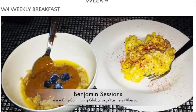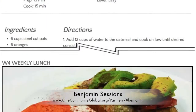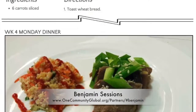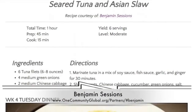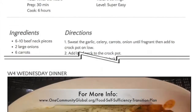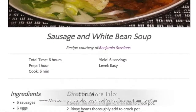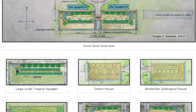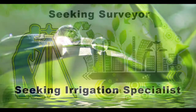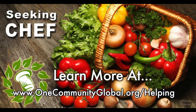Benjamin Sessions finished all the recipes and images for the first half of week four of the transition plan. You can see these four new recipes here, along with one he completed last week. In support of diversity, all these recipes are omnivore recipes that can easily be made vegan too. In this area of our open-source project, we are seeking permaculturalists, an irrigation specialist, a surveyor, and a chef to join our team as either consultants to the project or pioneers who will be moving onto the property with us.